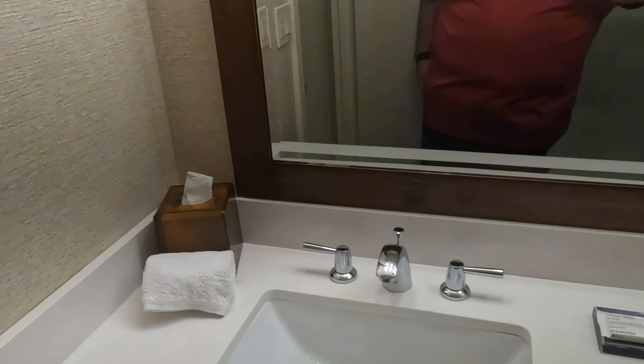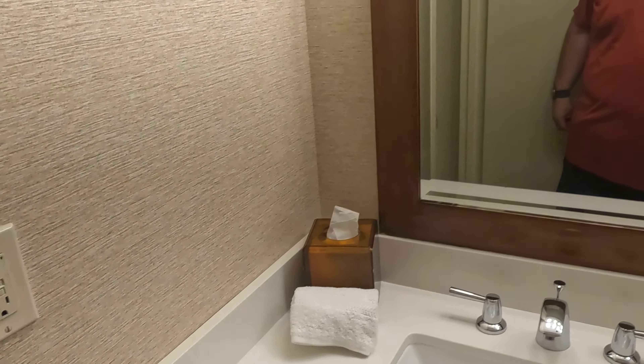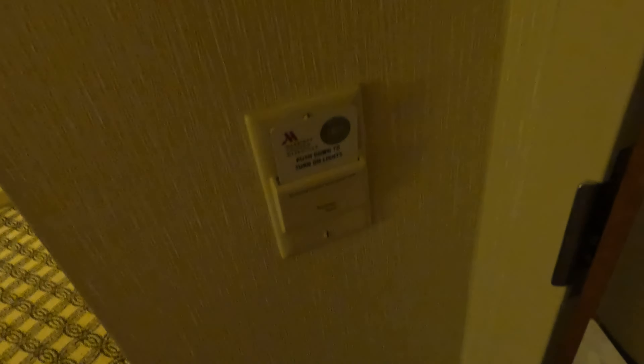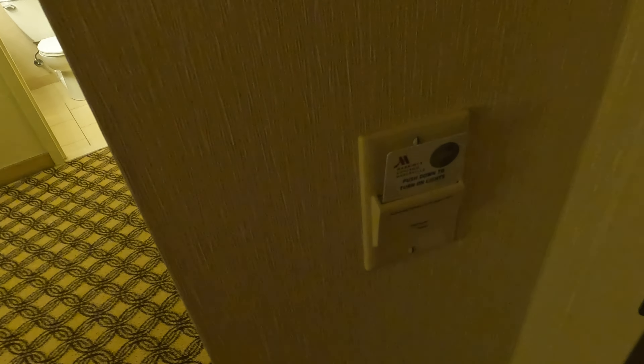Now that I'm situated, I called the front desk and figured out how to get the lights working. There's this feature here — the bathroom lights are card activated. There's a little card in there; you just push it down to turn it on. Never seen that before, but it's pretty cool.